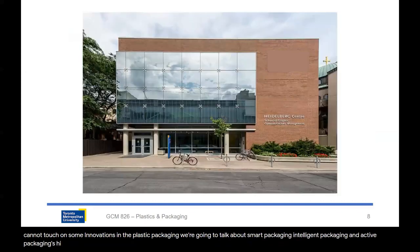I really hope that you guys are going to enjoy this course and I am waiting to see you in the class.